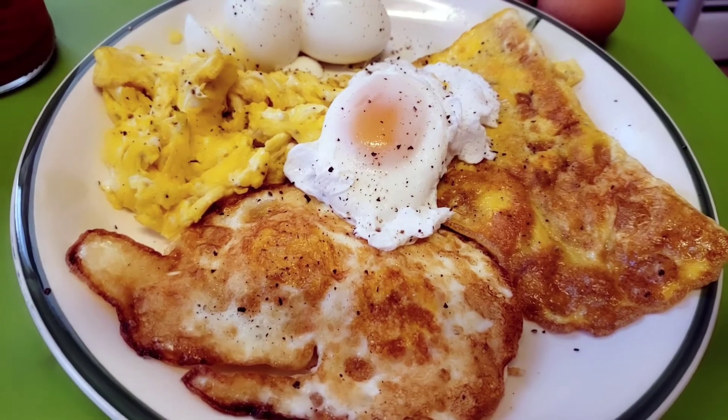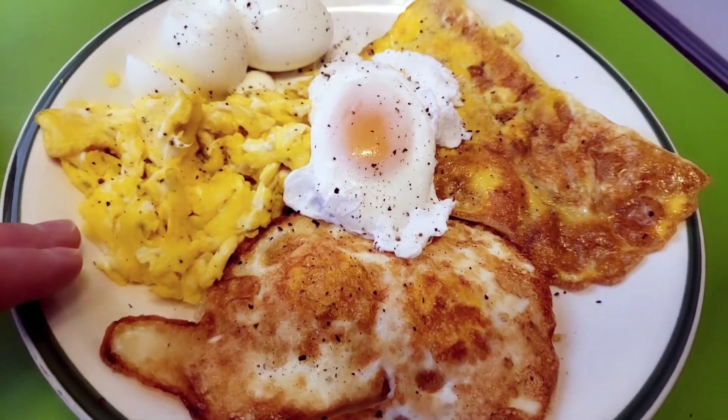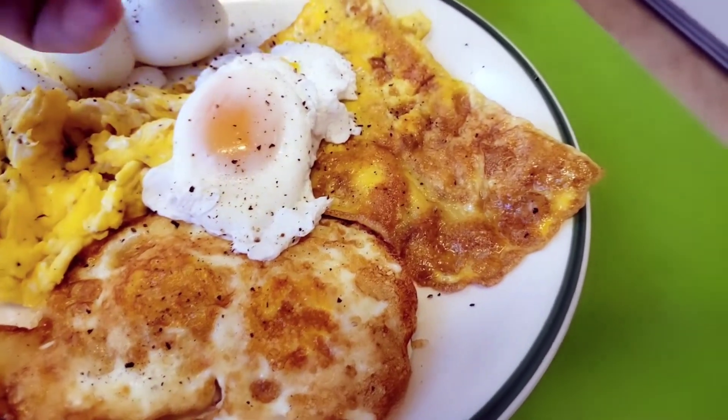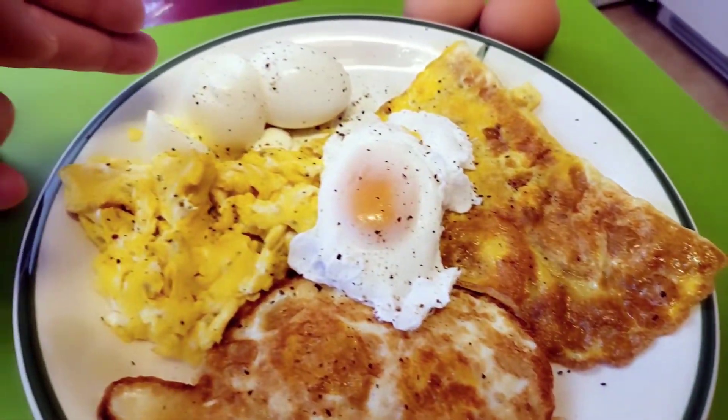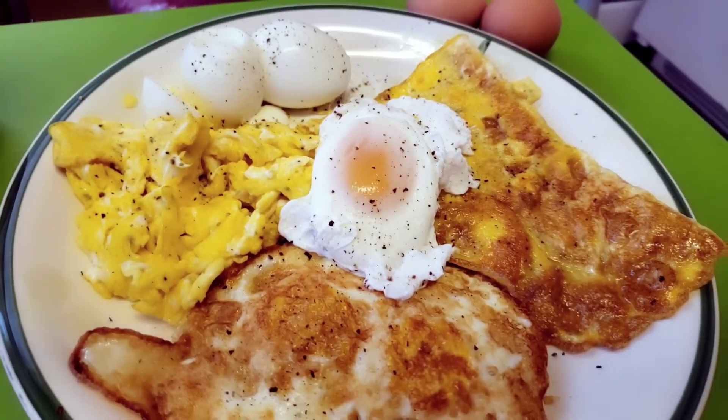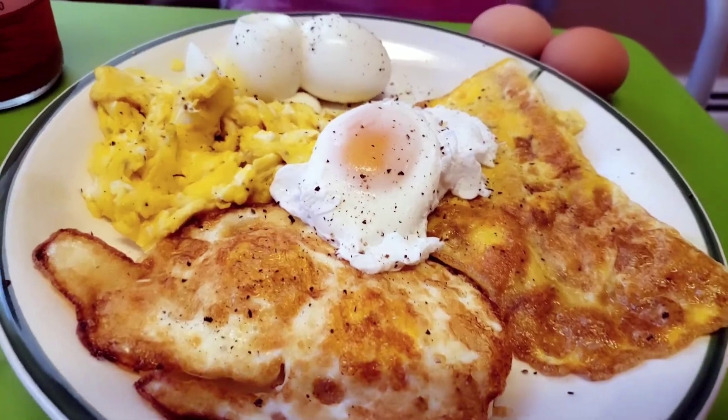Absolutely amazing. And there it is — eggs five ways. You got scrambled, hard-fried, an omelet, hard-boiled eggs, and poached eggs. Absolutely amazing. Eggs five ways.